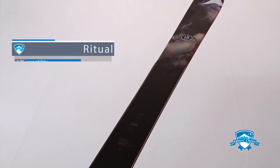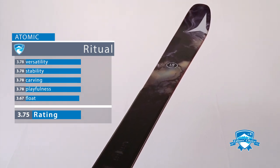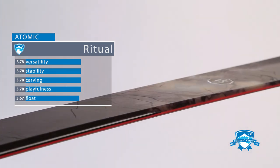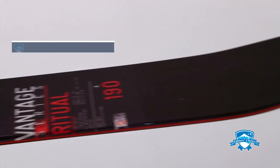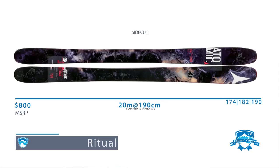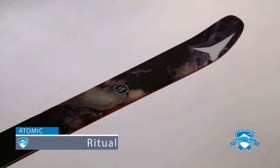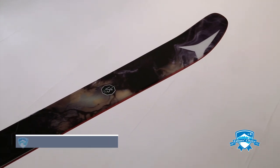This ski also floats well and has the power to blast through piles. The Ritual has a vertebrae-shaped strip of lightweight titanium inserted along the length of the wood core, acting as a spine to dampen vibration while maintaining torsional rigidity. Other details include a versatile 103 millimeter waist, tip and tail rocker, and a wood core. Testers say it requires some work, but it's very well balanced.